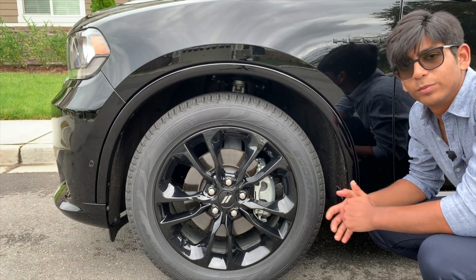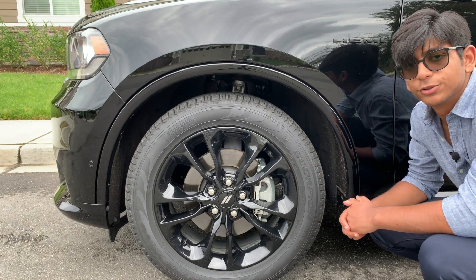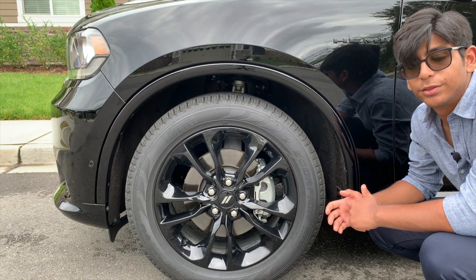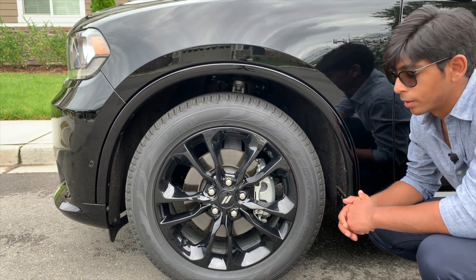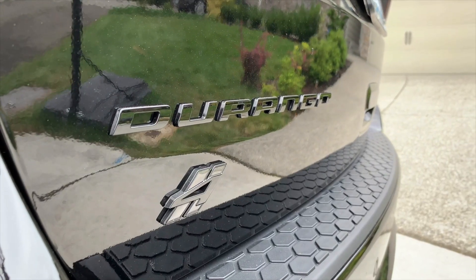Moving on to the wheels, you will see the 20 by 9 inch 10-spoke alloy wheels. These wheels are wrapped in optional all-season performance tires. These wheels are finished in gloss black, which come included in the optional blacktop package. The blacktop package gives us these black wheels, black badges, and black mirrors.